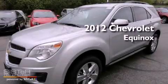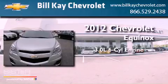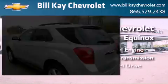This is a brand new 2012 Chevrolet Equinox. It has a 3.0-liter six-cylinder engine, an automatic transmission, and all-wheel drive.